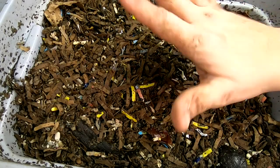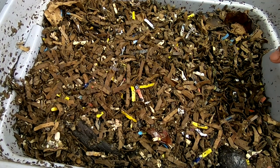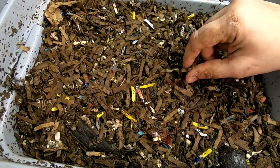Hey guys, it's Ann over at Plant Obsessed and today we're looking in on the European Nightcrawler only bins. Now we've got two different kinds of bins: the tall but narrow and then the short and wide. This one right here is the tall and narrow.